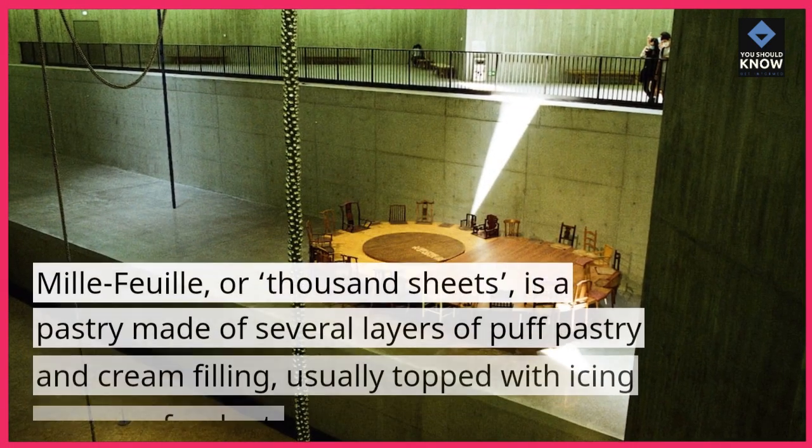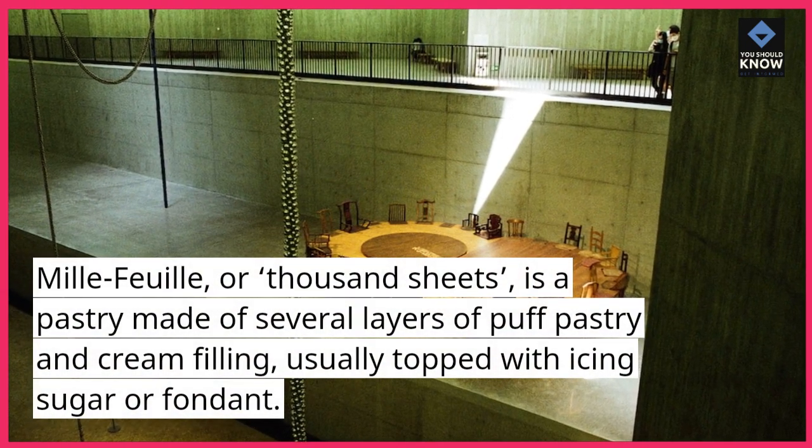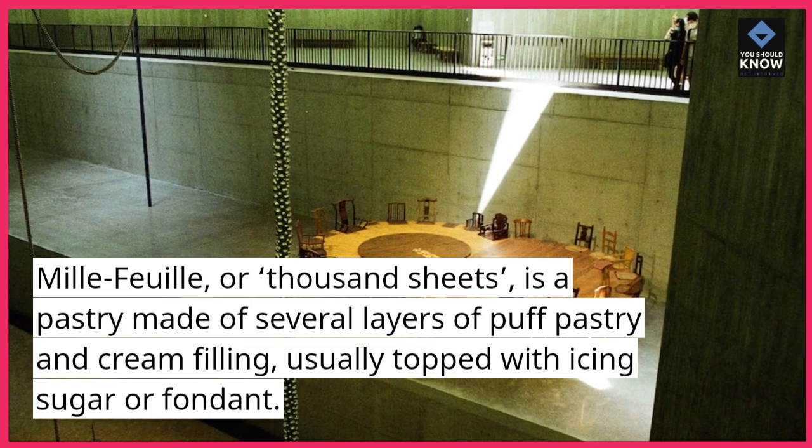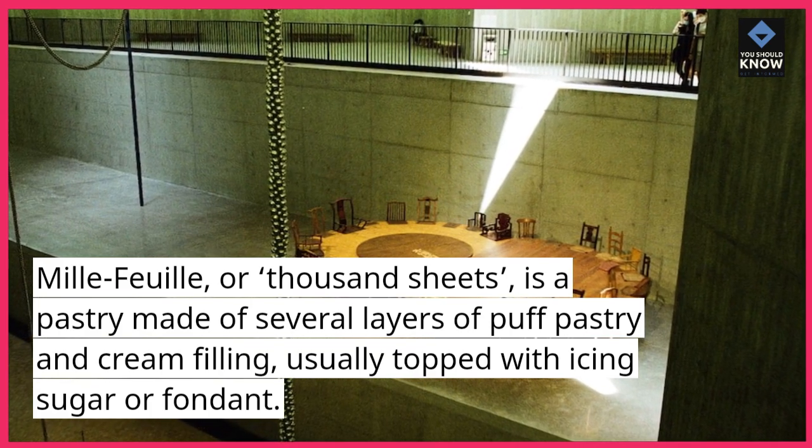Mille-Feuille, or Thousand Sheets, is a pastry made of several layers of puff pastry and cream filling, usually topped with icing sugar or fondant.